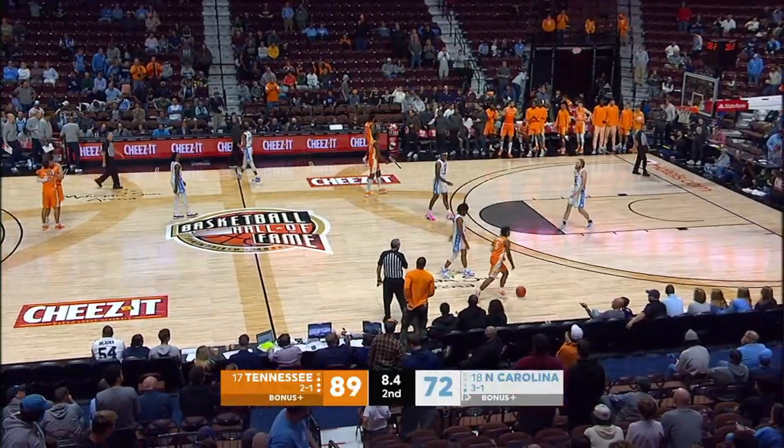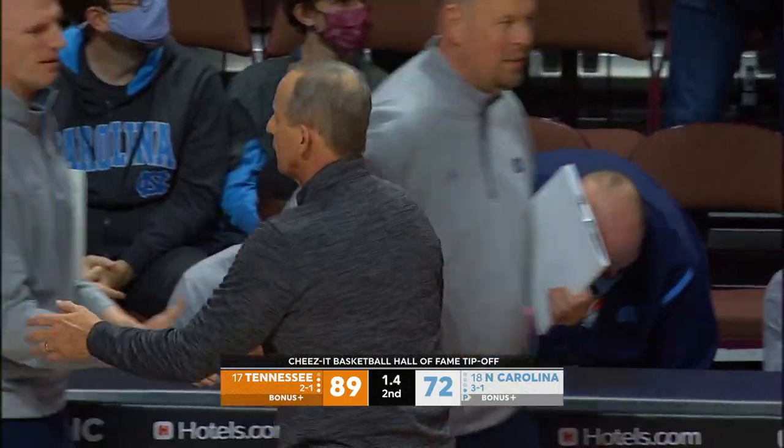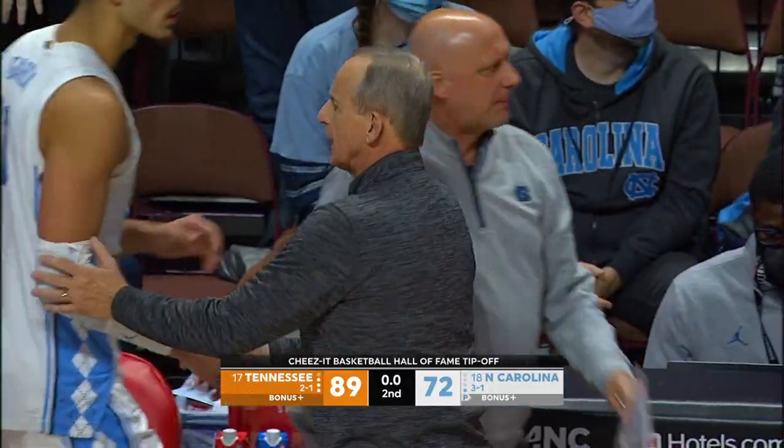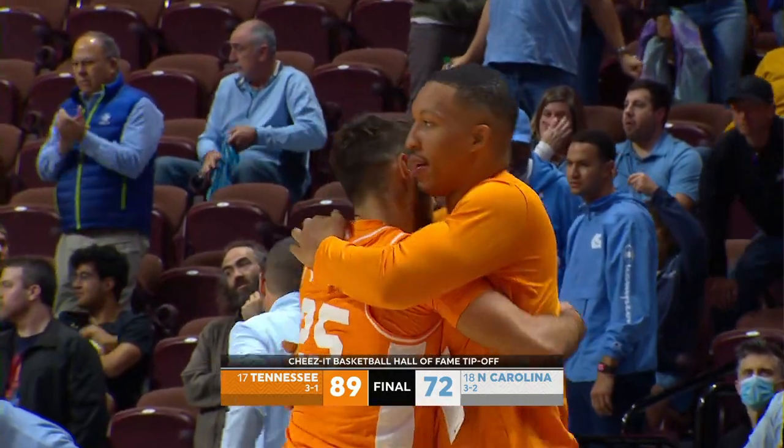Zakha Ziegler with 18, and he and Kennedy Chandler combined for 32. Rick Barnes and the Volunteers with a huge win, 89-72.